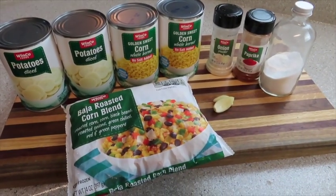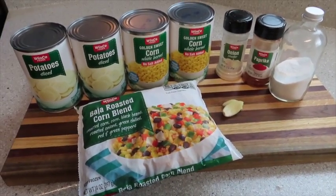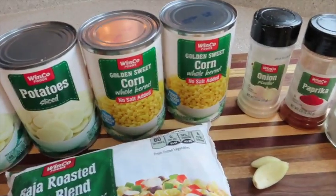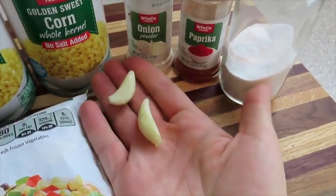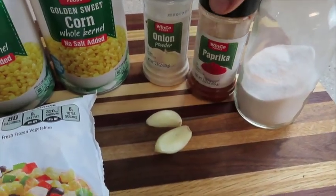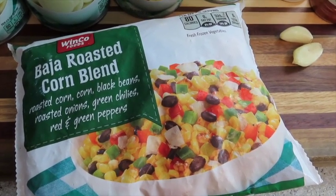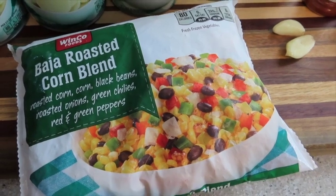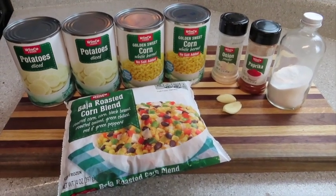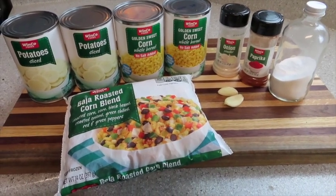Tonight's dinner is a corn chowder that's going to take like 15 minutes. I'm cheating by using canned potatoes instead of regular potatoes, canned corn, onion, a little bit of garlic, paprika, a little bit of salt, and then a Baja roasted corn blend with black beans, onions, corn, chilies, and red and green peppers to give it a ton of flavor. You throw it into a pot — well, first you blend a little bit in your food processor. Literally a fantastic corn chowder in about 15 minutes. Perfect weeknight recipe.